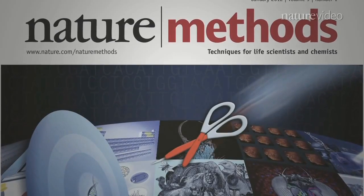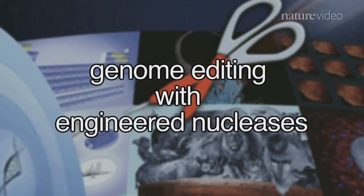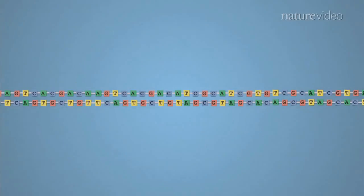Our method of the year for 2011 is genome editing with engineered nucleases. This is a technology that lets researchers pick just about any spot in the genome in many species and put in exactly the change that they want. It's a powerful way to control the function of genes.